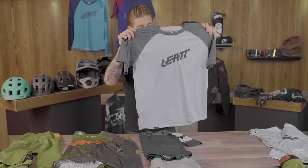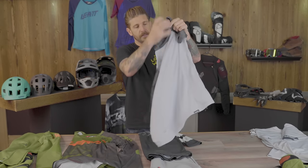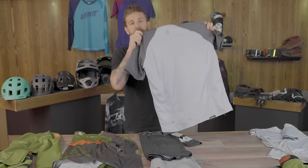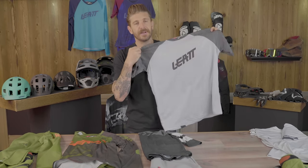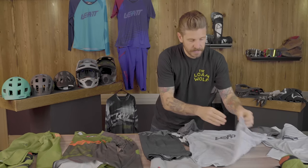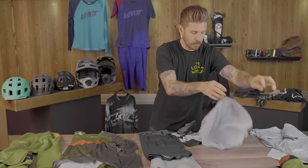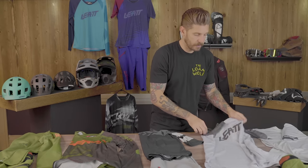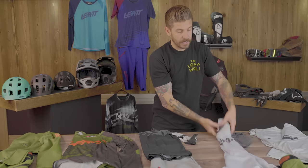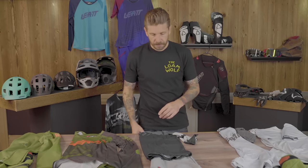Moving up from the 1.0, Leatt offers the 2.0 jersey — what they'd call a tech tee. A lot of brands offer this product: essentially a casual, cotton-feeling technical t-shirt that has moisture-wicking properties. It also has neat features like an integrated glasses or optics wipe, so if you've got eyewear getting sweaty on the trail, you've got a spot that won't scratch your lens and lets you wipe off dust, sweat, and debris for a clean line of sight.